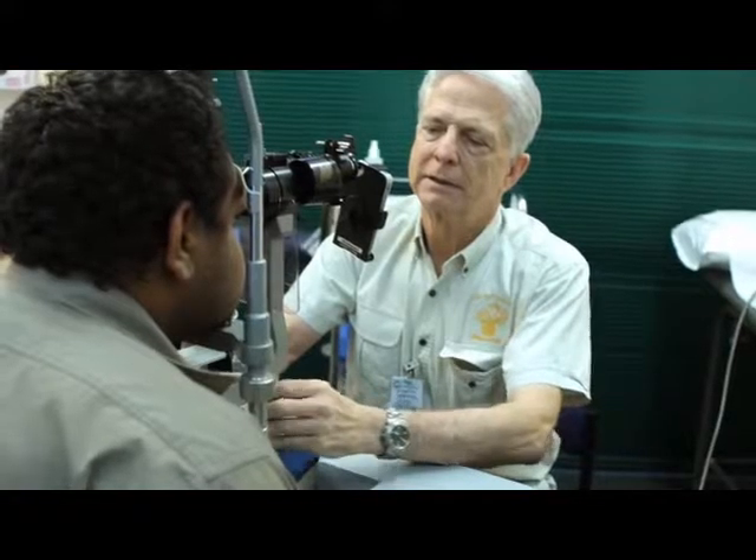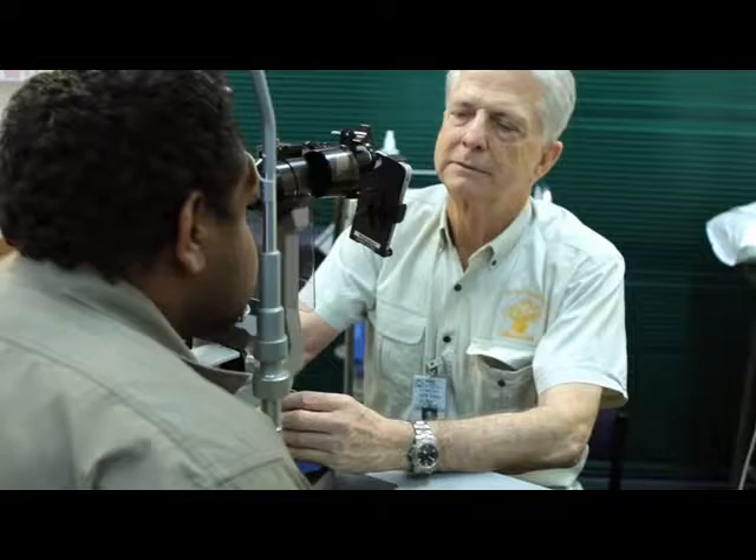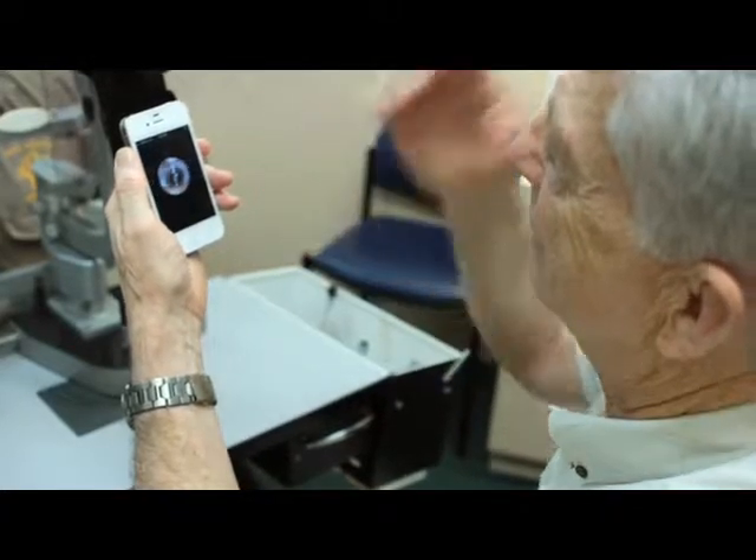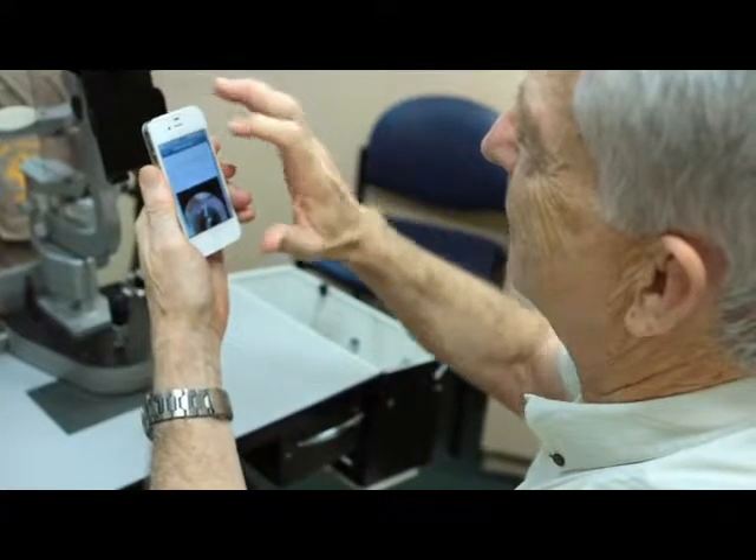When it comes to the equipment used for telehealth, it doesn't have to be fancy. We do often need a picture of the front of the eye and the back of the eye, although it depends on the presenting problem. We've discovered that sometimes using a smartphone or a computer camera that is in the office — not necessarily designed for eyes — can actually provide very good images. So we're investigating more ways to use everyday equipment to help with telehealth and the eyes.